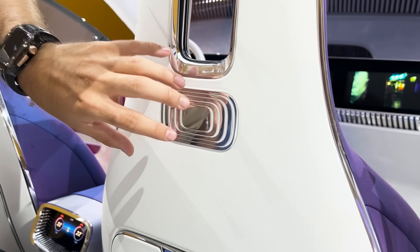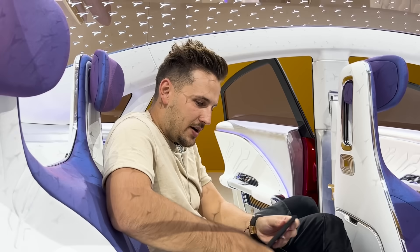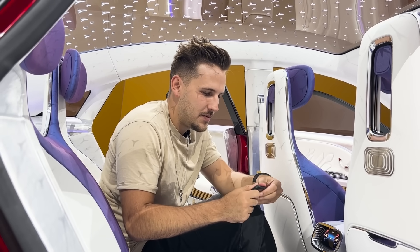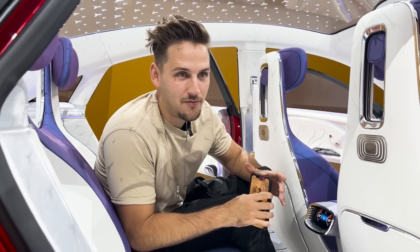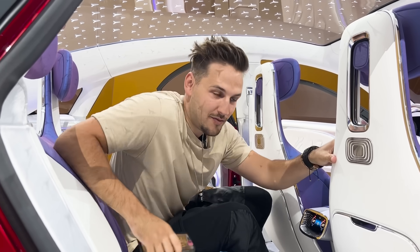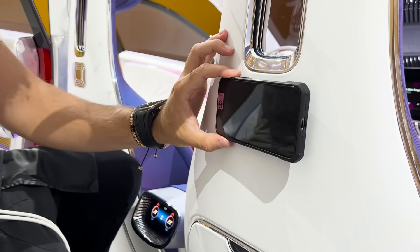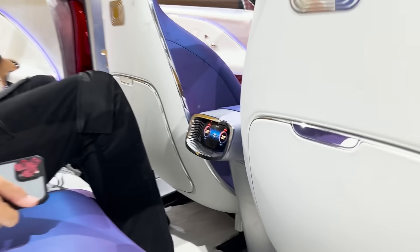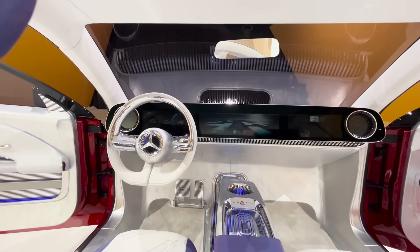The backs of the seats have a futuristic chrome finish. There's also a wireless charger and magnetic phone holder — in theory you just pop your phone there, it sticks, charges, and you can watch whatever you want at the same time. Climate control is over here as well, and the doors are elegant with ambient lighting everywhere.